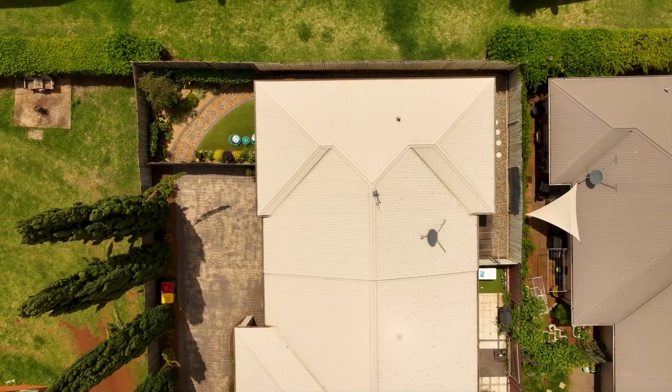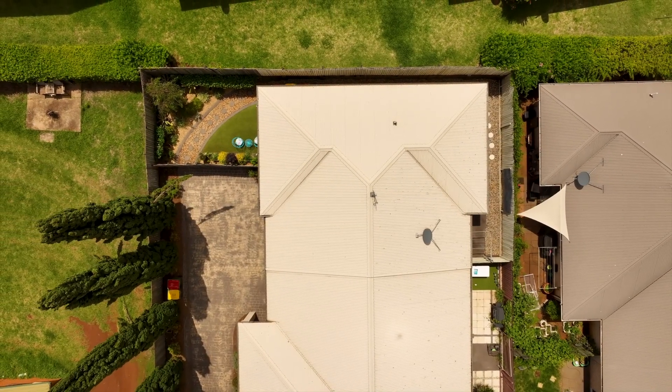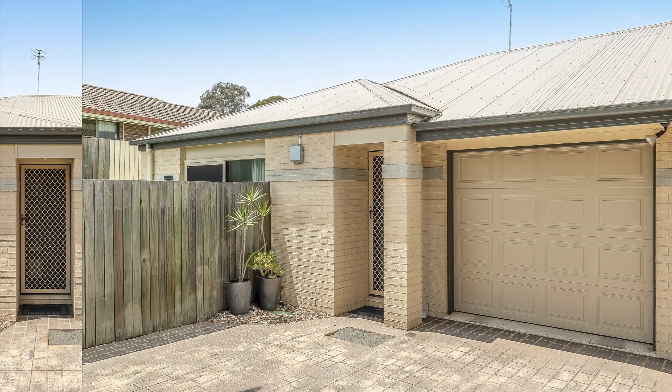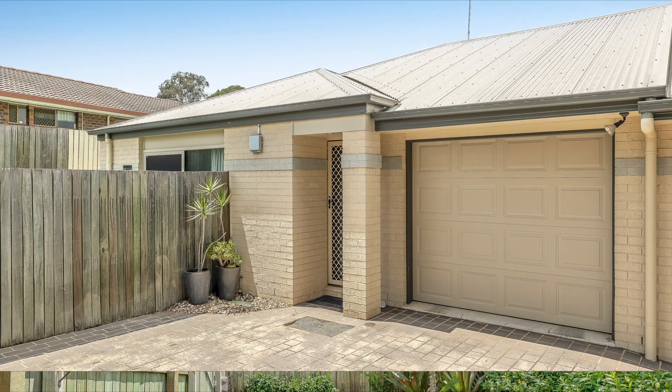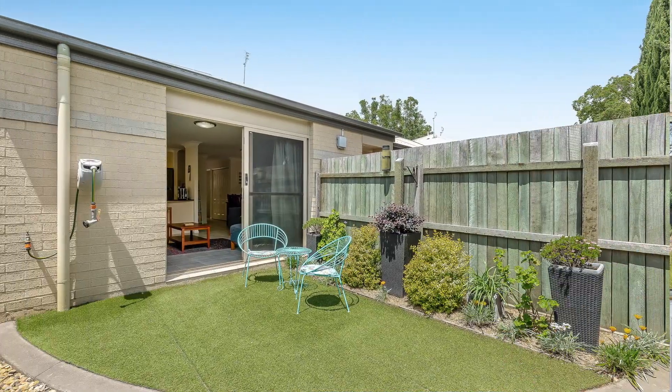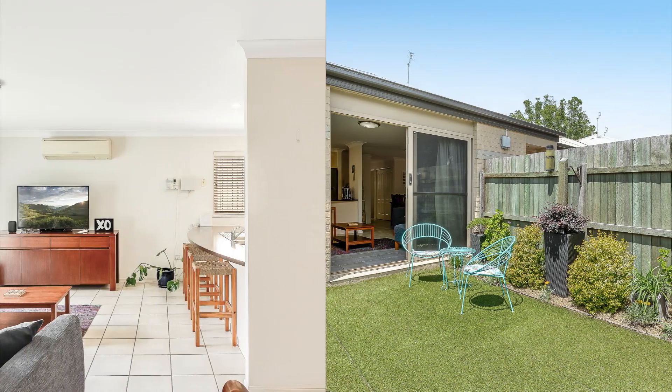Welcome to 5 at 242 Mackenzie Street in Rangeville. This tidy unit at the back of the complex presents itself as the perfect first home, downsize or investment. It has two bedrooms, one bathroom and an open plan living area, as well as a remote garage.